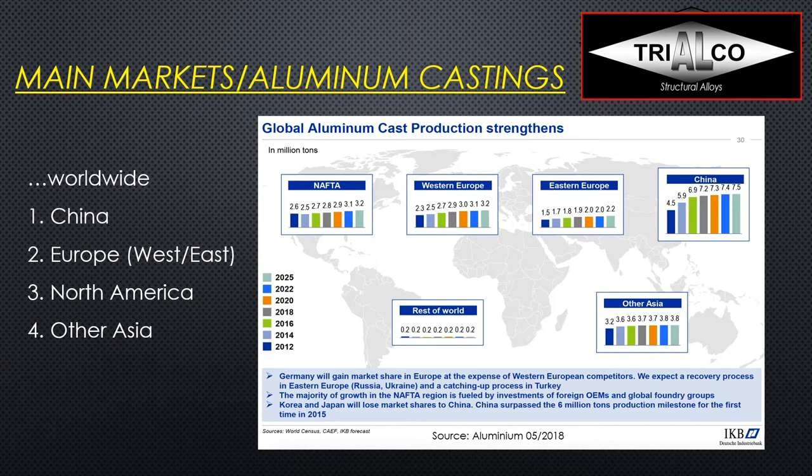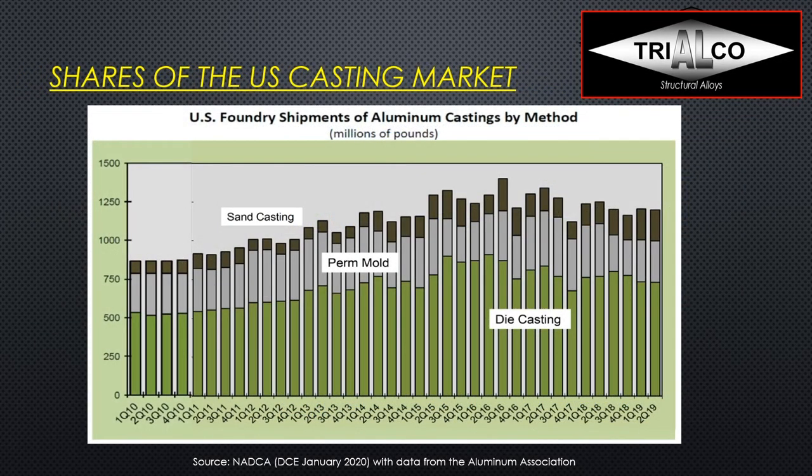Other Asia also has over 3 million tons of aluminum castings per year, and the rest of the world is quite insignificant. Looking at US foundry shipments of aluminum castings by casting method — this is data from NADCA, the North American Die Casting Association, combined with data from the Aluminum Association — we can clearly see die casting represents the lion's share in the North American foundry market, followed by permanent mold and then sand casting.